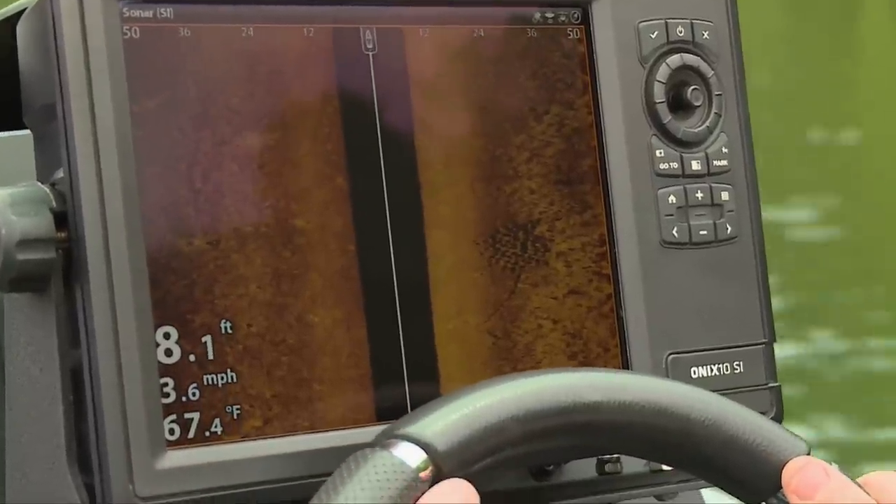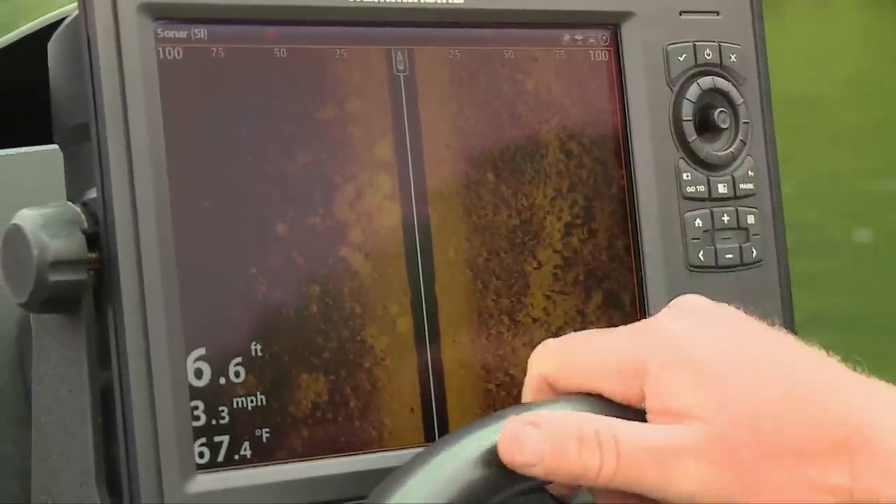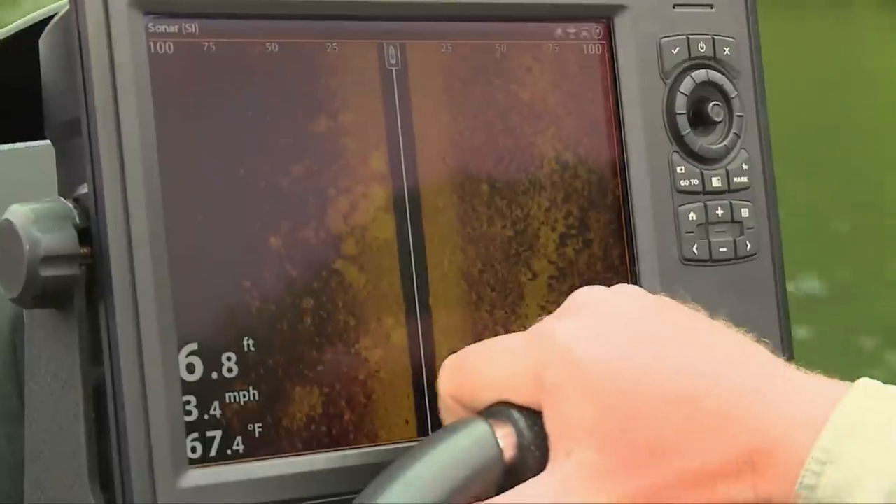I only use the 360 after I find the spots. If it takes me 45 minutes to find what I'm looking for, I put the time in scanning. Once I have that area, I drop a waypoint on it.